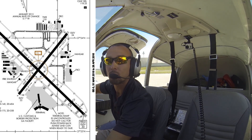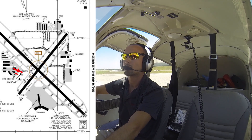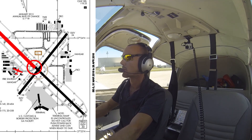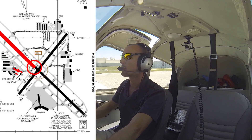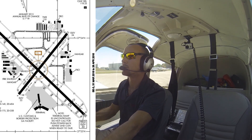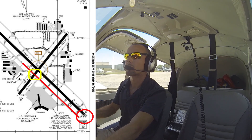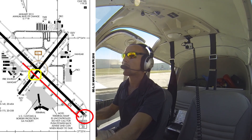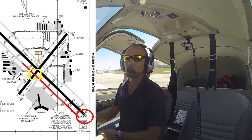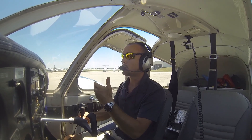Sarasota Ground, Cherokee 9907 Whiskey is ready to taxi. [ATC]: Cherokee 9907 Whiskey, Sarasota Ground. Current winds 010 at 10, gusts 14. Can you accept runway 32 at Delta departure, 5,050 feet available? [Pilot]: 07 Whiskey, we'd like full length on runway 32. [ATC]: Cherokee 07 Whiskey, roger. Runway 32 full length, taxi via Alpha, hold short of runway 4. [Readback]: Runway 32 full length, taxi via Alpha, hold short of 4 — 07 Whiskey. So we're told to taxi via Alpha, full length, runway 32.